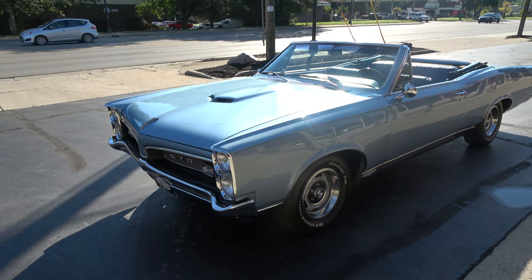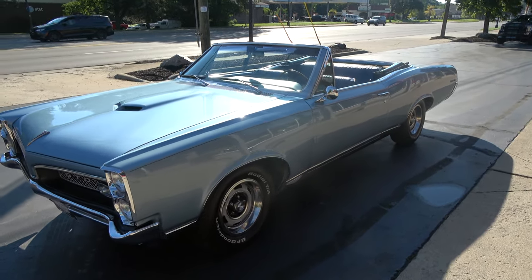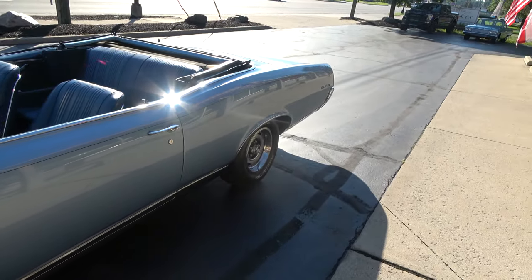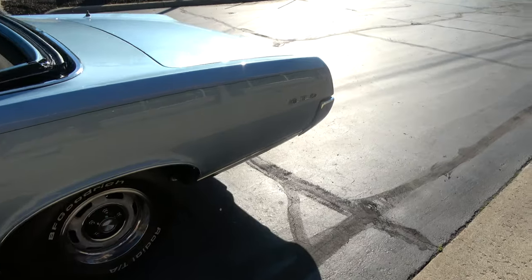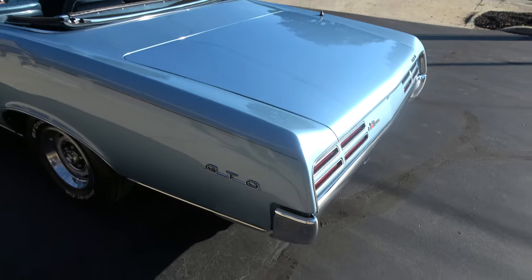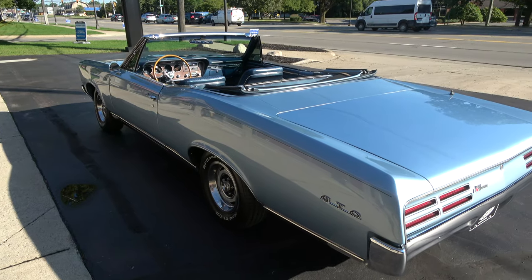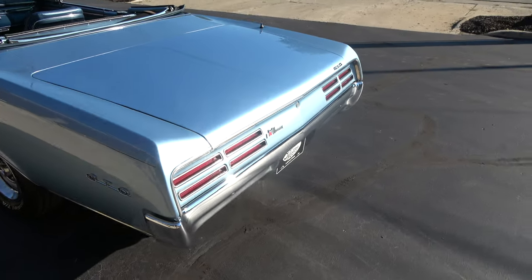Today I'm going to take a look at a beautiful 1967 Pontiac GTO convertible. True 242 car, so it's real. Very, very tough for me to find these cars — I average one every two years. When the top goes down, you just don't find them. I think there was something like 9,500 of these cars ever built.